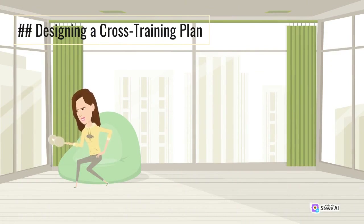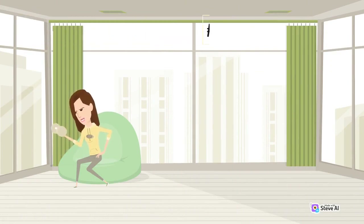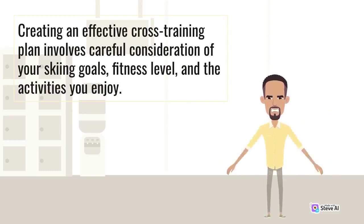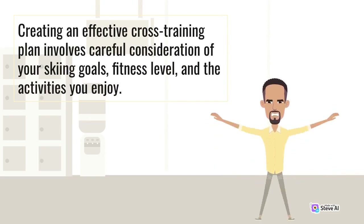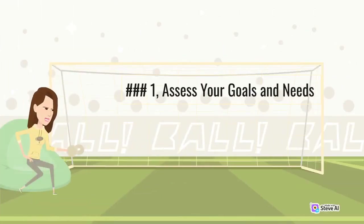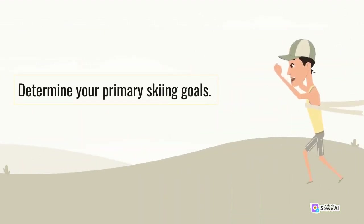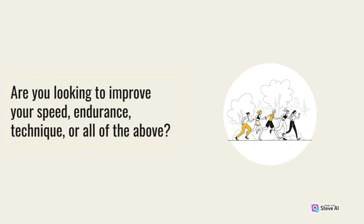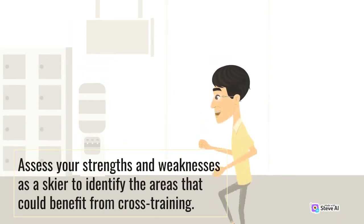Designing a Cross-Training Plan. Creating an effective cross-training plan involves careful consideration of your skiing goals, fitness level, and the activities you enjoy. Here's a step-by-step guide to help you design a well-rounded cross-training routine. Step 1: Assess your goals and needs. Determine your primary skiing goals — are you looking to improve your speed, endurance, technique, or all of the above? Assess your strengths and weaknesses as a skier to identify the areas that could benefit from cross-training.